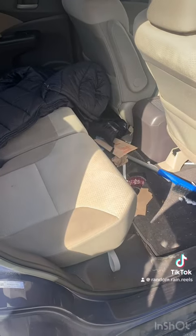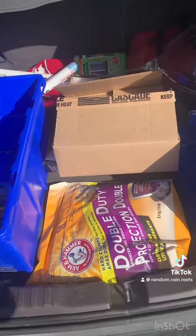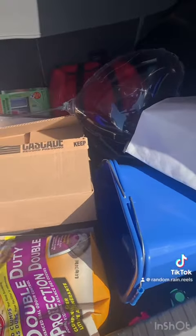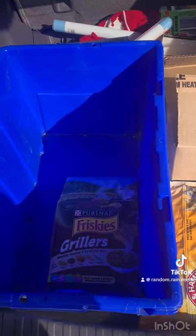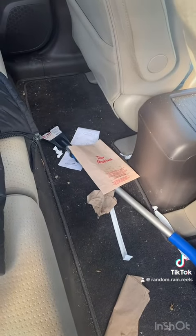I took the mats out. There's the trunk. Oh, more cat food. Got rid of all the garbage.